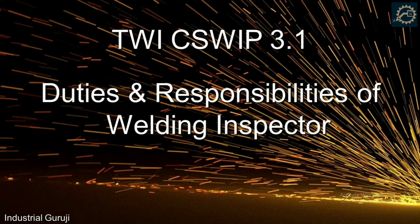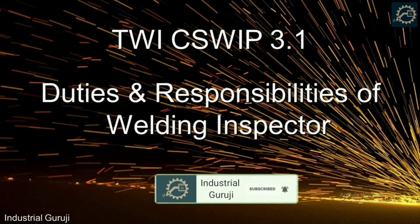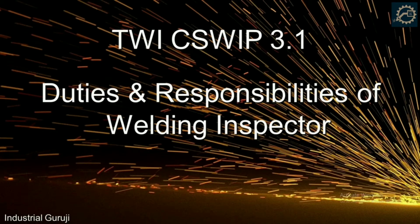Welcome to my channel Industrial Guruji. In everyday work life, many of us do weld inspection but sometimes we get confused on a particular point as to whether it is the duty of a welding inspector or not. To clarify this, the topic we are going to cover today is duties and responsibilities of a welding inspector according to CShip 3.1.